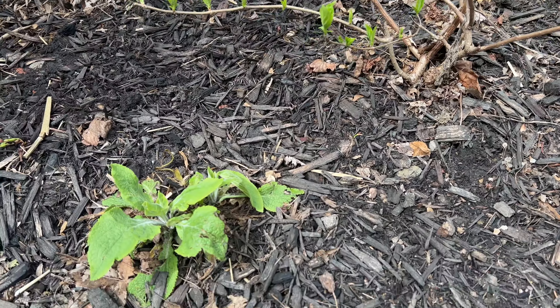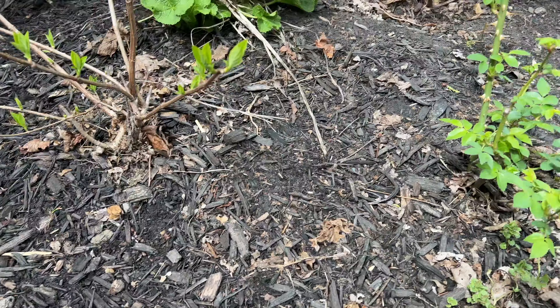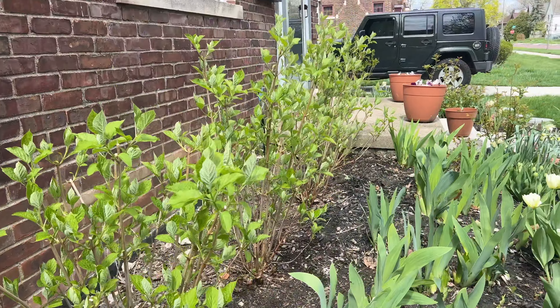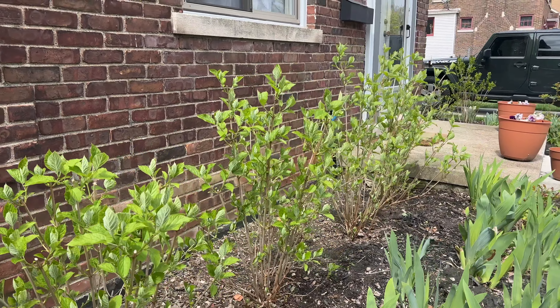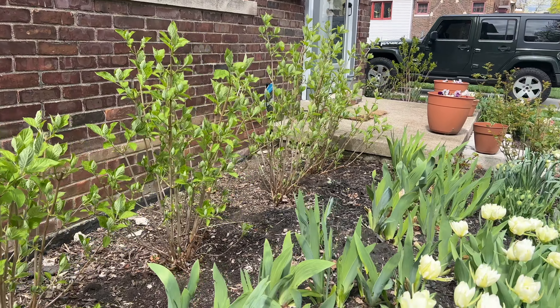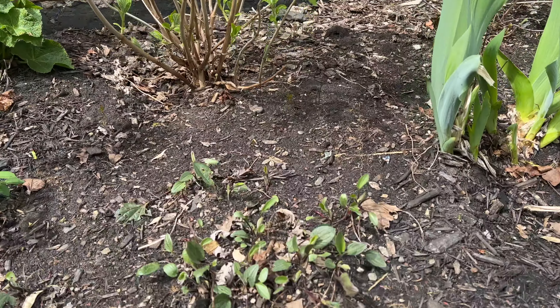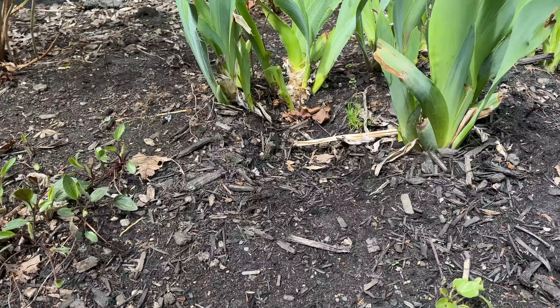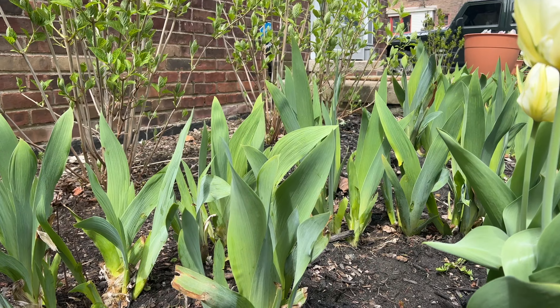While stuff is blooming in our front yard, I thought I would give you a little peek at what's going on. So here we go. On this side of our house we have a firelight hydrangea, a hollyhock, and here's a foxglove coming back from last year.